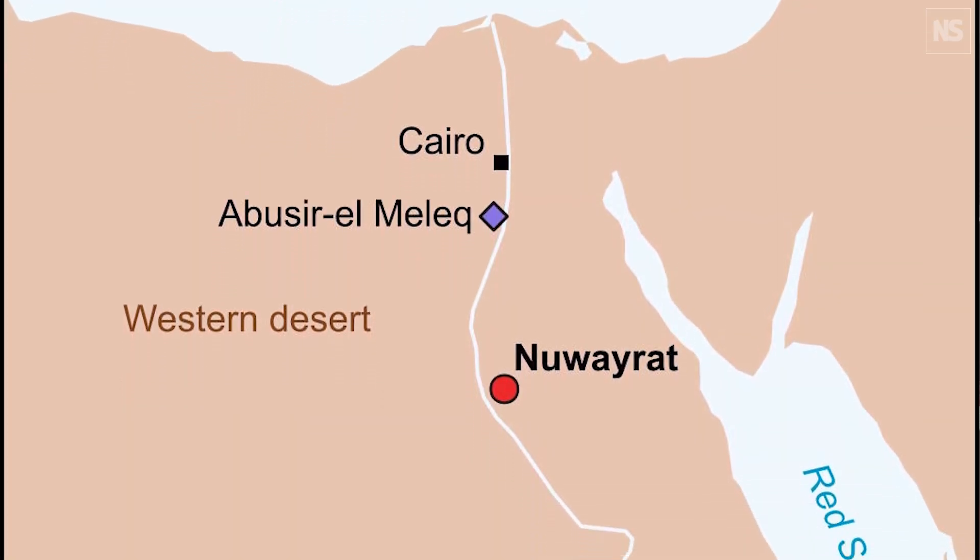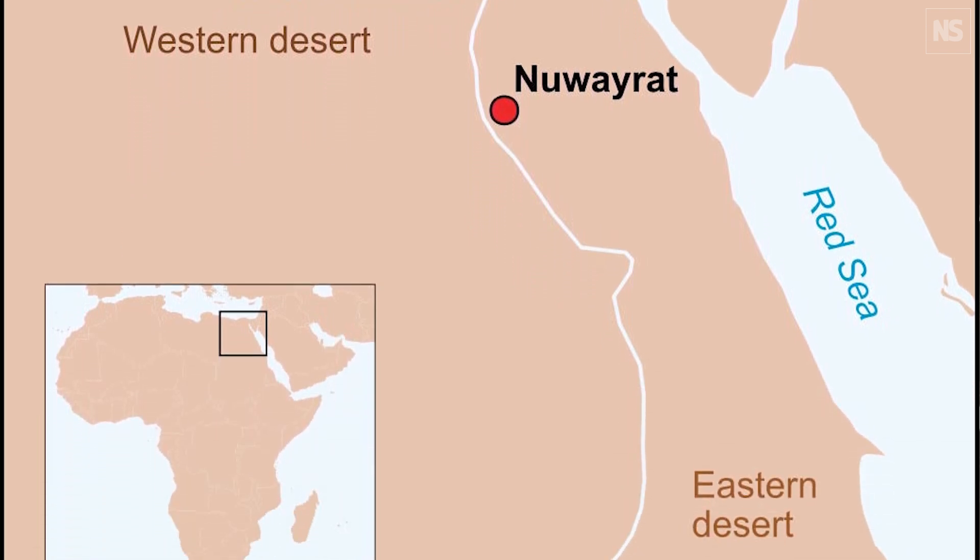He was excavated from a site called Nuwairat, which is near a great big necropolis called Beni Hassan, quite far south down the Nile from Cairo. He was excavated about a little over 100 years ago, very early 20th century. He was buried in a ceramic pot, and that was placed into a tomb that had been cut into the rock. It's possible that created a very stable environment - the temperature probably didn't go up and down too much, and that enabled the DNA to survive longer than it otherwise would have. The archaeologist described it as basically like a big Tupperware pot that he was interred in.